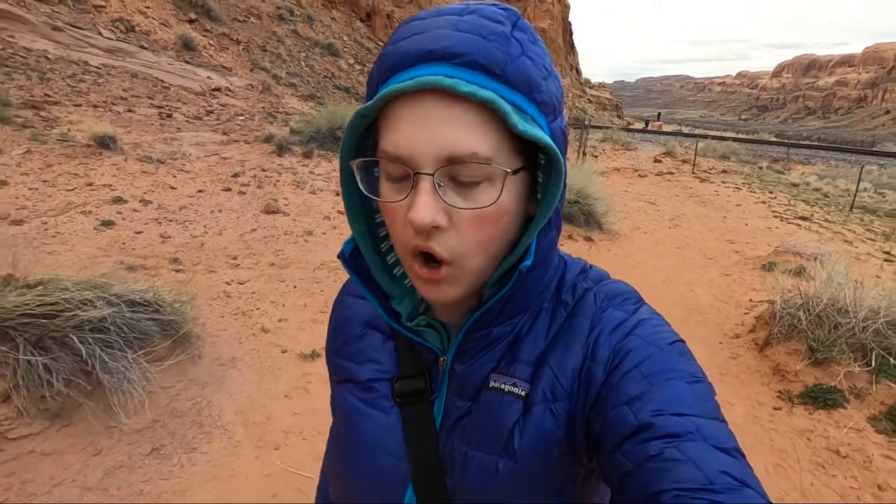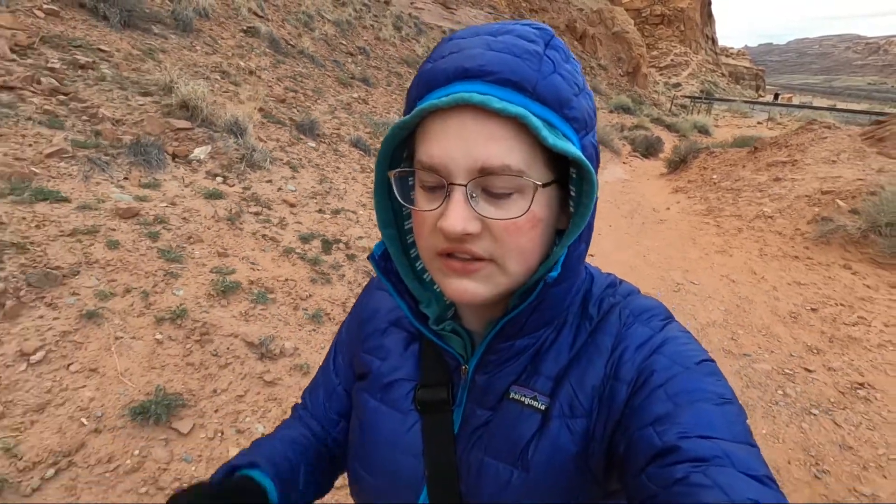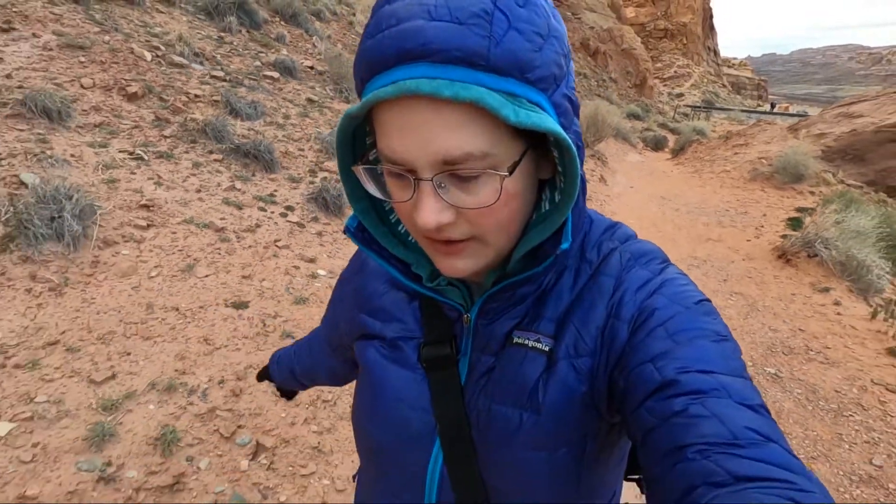We're doing the Corona Arch Trail. We did this one last time we were here but we didn't go all the way to the arch — we stopped about halfway and I just flew the drone. I'm not going to fly the drone today though because I'm trying to preserve the battery, but the goal is to actually make it all the way to the arch today. It's a little after sunrise and there's quite a lot of color in the sky so I'm hoping for some good photos and some good footage for you.